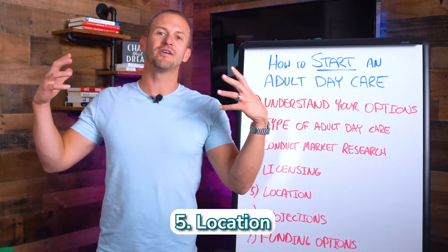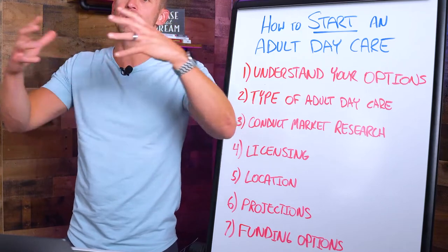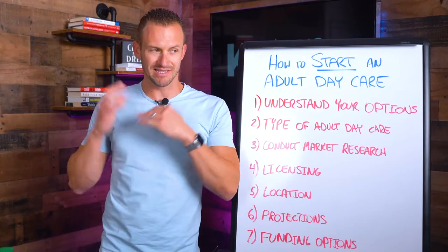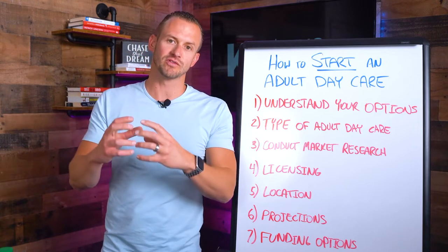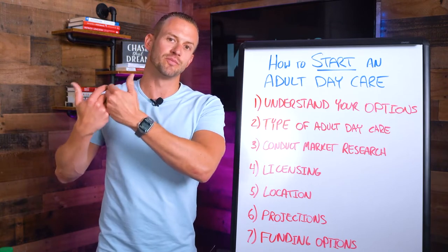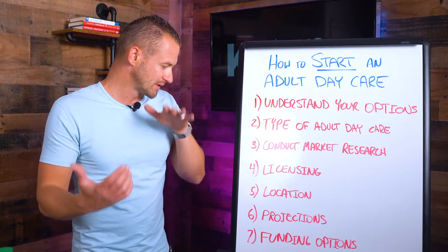Number five: location. Where do you want to be? Do you want to be in a strip mall? Do you want to lease a space or purchase a building? Is the ideal location in a retail shopping plaza or an industrial park? A big consideration is lease versus purchase — if you lease, you probably have a much lower startup cost. If you purchase, you'll have a more expensive startup cost because you're financing the building and land. Leasing may allow you to negotiate terms more advantageous to you.